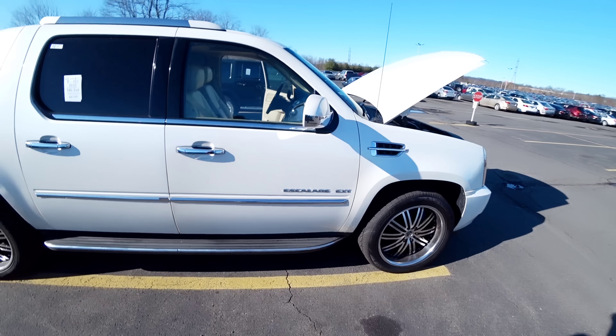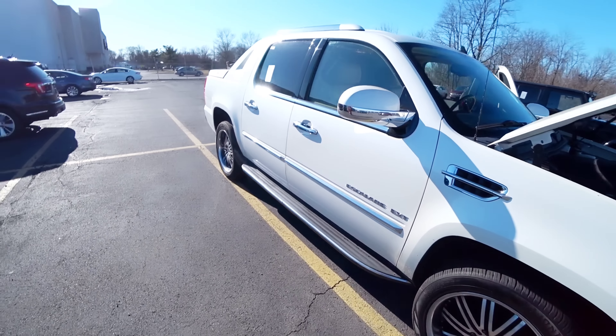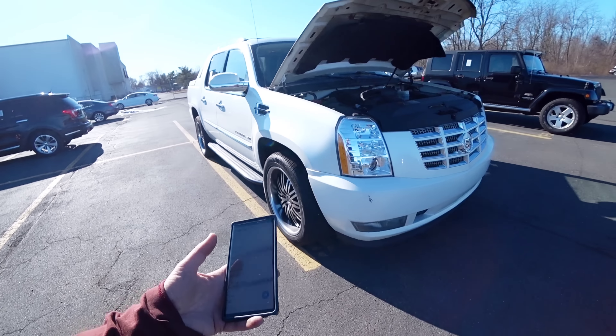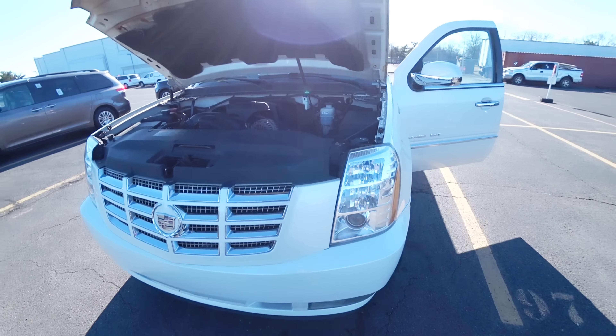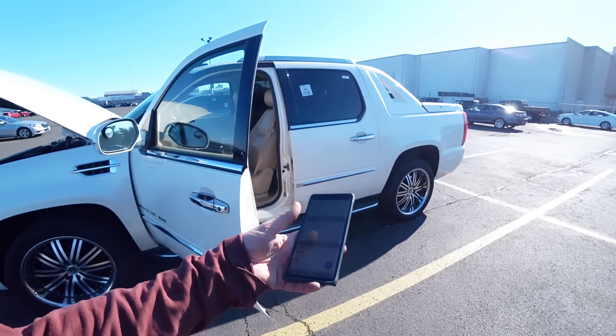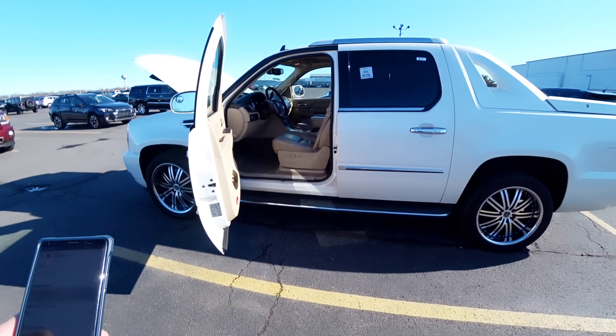Caramba — 67 mil dólares. Já pra isso eu compro uma Ram, cara. Mas é o Escalade também, né? Não tem como discutir — é bonito, realmente bonito mesmo. Já se você vai comprar aquele Avalanche... mas o Avalanche também custa metade.